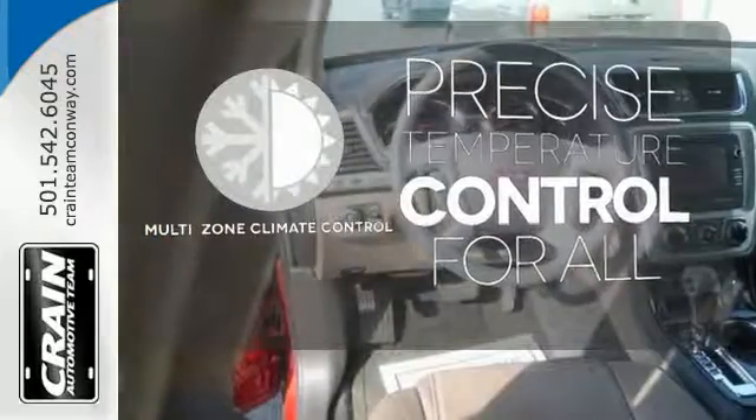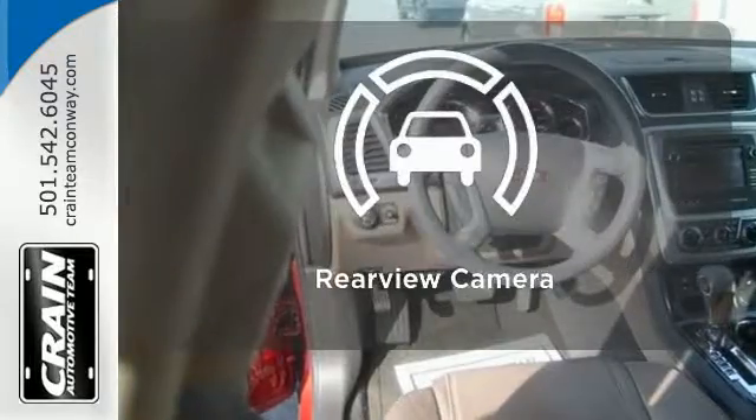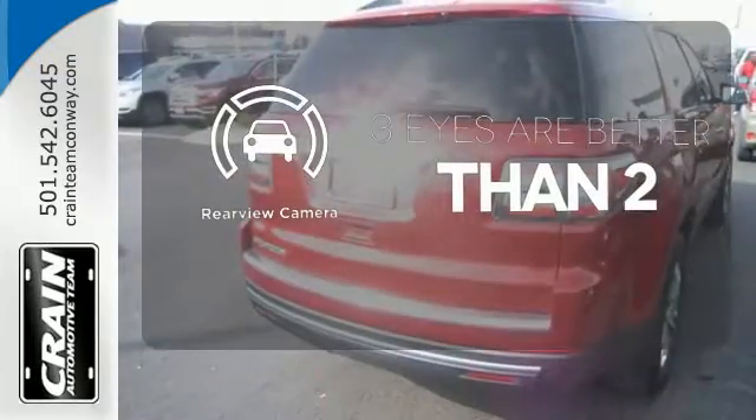You might drive just to listen to the Bose sound system. No one will complain about the temperature with a multi-zone climate control. The backup camera gives you a clear picture of what is behind you.